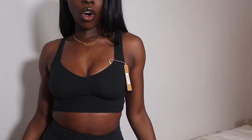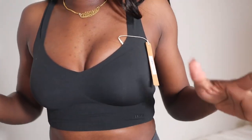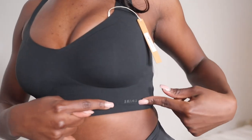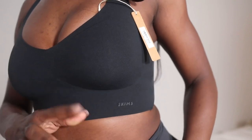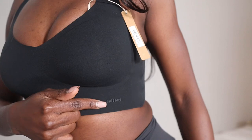I got this bra also from Skims, and this is actually so freaking comfy. I would probably never wear a real bra ever again after this. The only reason I still have the tag on is because the S logo is falling off and I don't want to play around with it too much. I'm trying to get it exchanged from Skims — I emailed them and still haven't heard back.